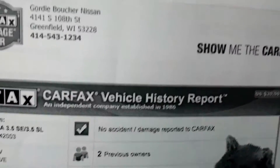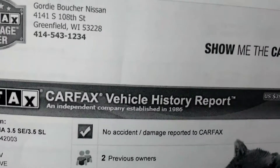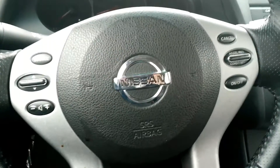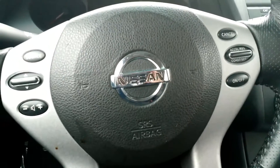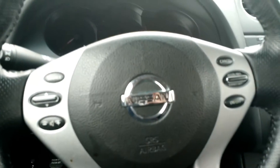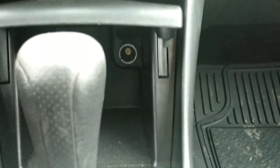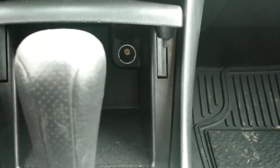Once you take a closer look inside, you can see it looks brand new — it has that nice black interior. This vehicle does come with a clean Carfax with no accident damage reported, and it's only had two previous owners. Some other great key features: it does have audio controls on the leather-wrapped steering wheel, a place for your auxiliary cord, CD player, AM-FM radio, and a place for your power source.